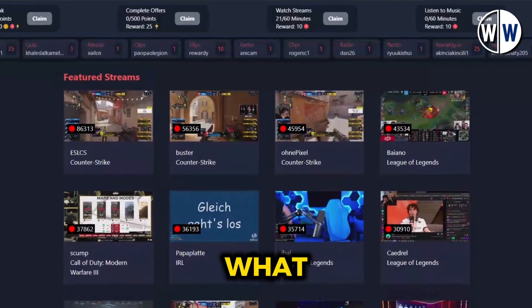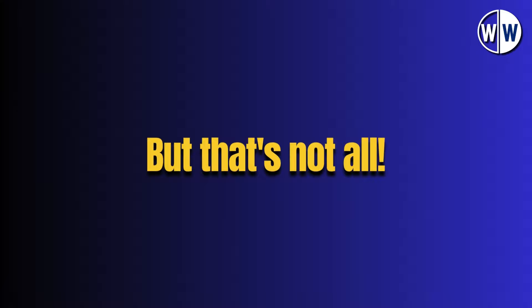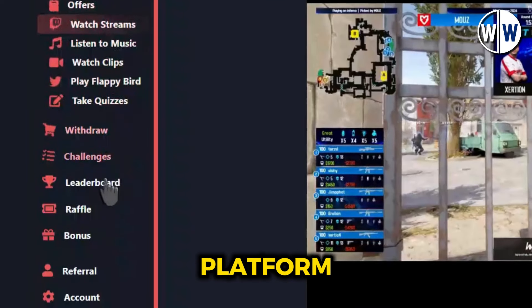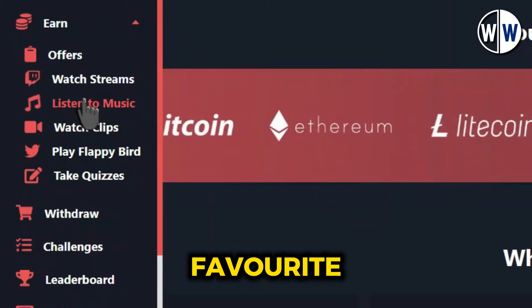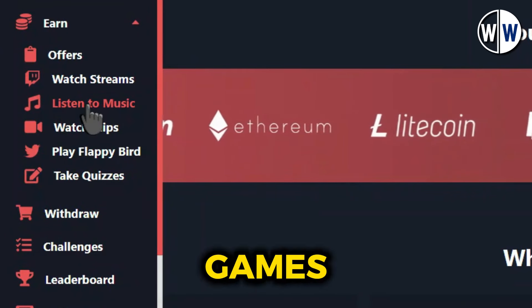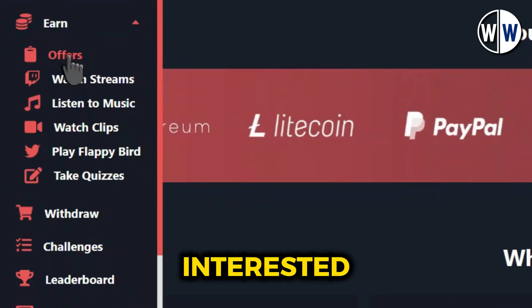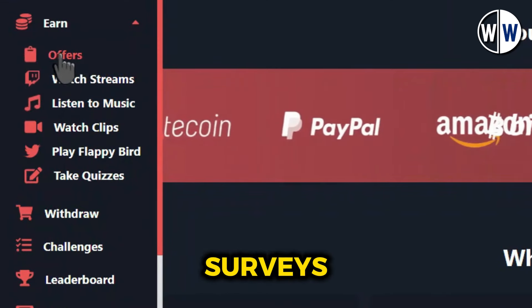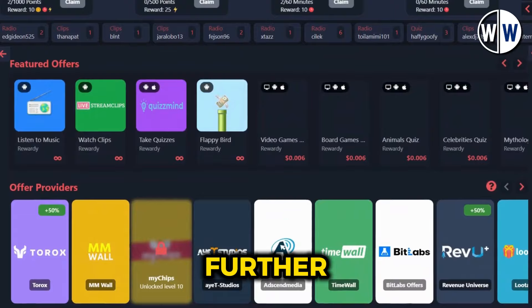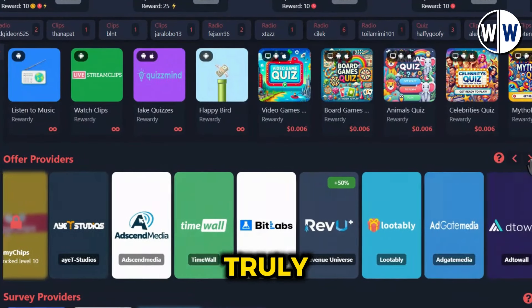So what are you waiting for? Start watching videos and earning money today. But that's not all — there are even more ways to earn on this platform. If you're a fan of music, you can make money by listening to your favourite tunes. If you enjoy playing games, you can earn rewards by playing popular titles. And if you're interested in trying out new products or services, you can complete offers and surveys to boost your earnings even further. The possibilities are endless, and the earning potential is truly limitless.